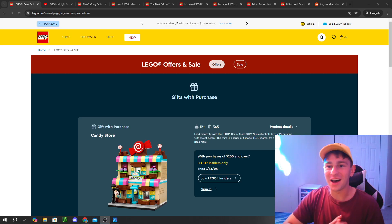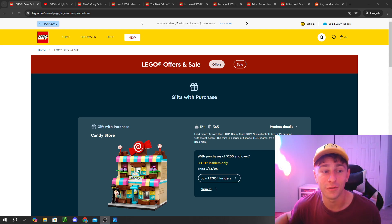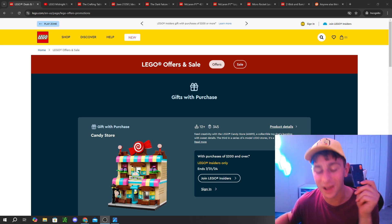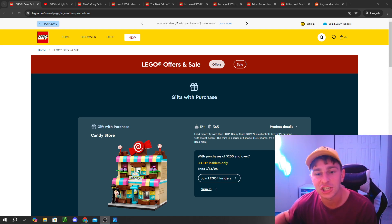August 1st is upon us and you guys know what that means — new LEGO promotional items, a ton of new LEGO releases, swiping the card, and of course a midnight release live stream. So if all of that sounds interesting and it's your first time here, get out those cards because we're gonna be swiping pretty crazily because the August 1st lineup is actually insane.